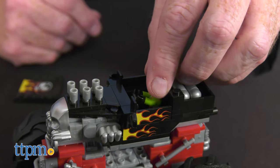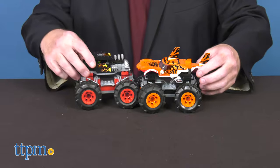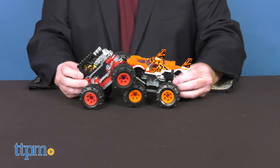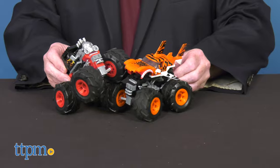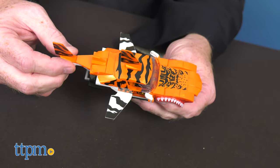Kids can put the included micro action figure in the driver's seat. These sets can be combined with other Mega Construx building sets, and their parts are compatible with other name brands as well. Kids can also create custom monster trucks from their own imagination.